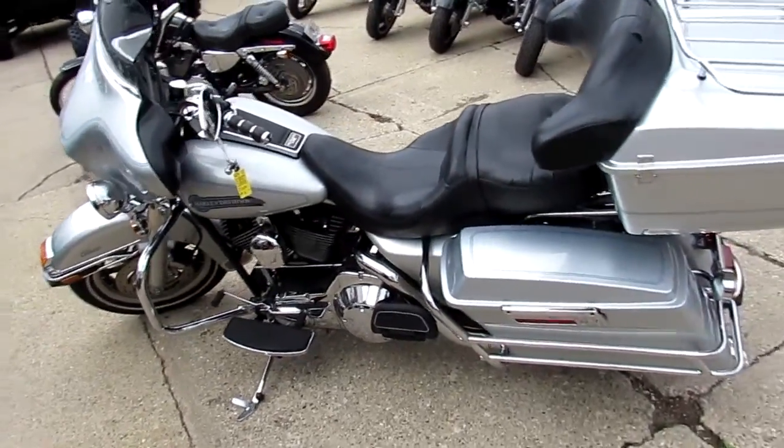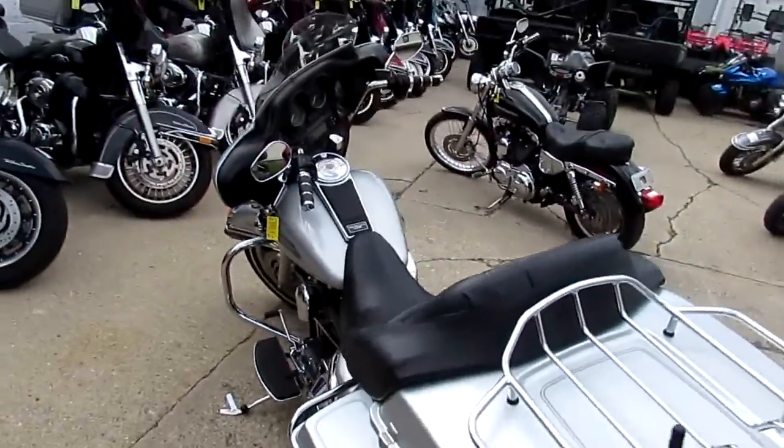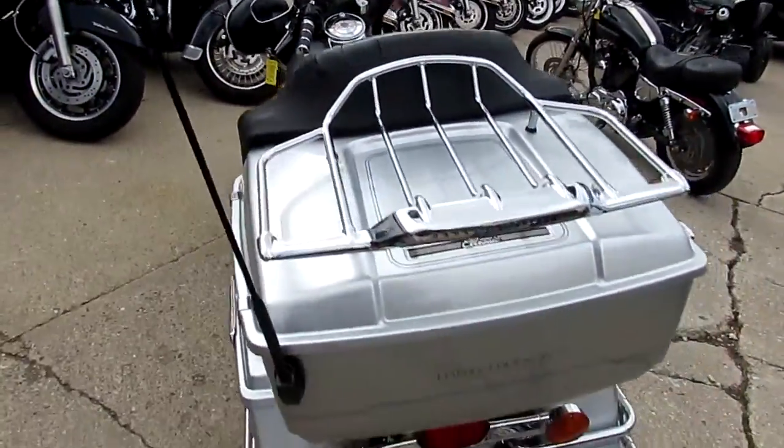Hey guys, it's ApprovalPowerSports.com here. We're unloading semis at Harley-Davidson's — it's the 1st of August, and we've got over 300 used Harleys in the showroom for sale.